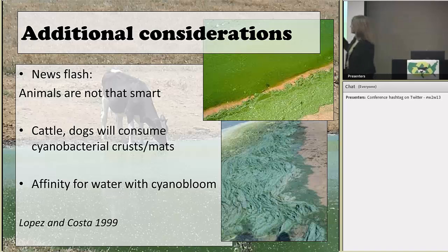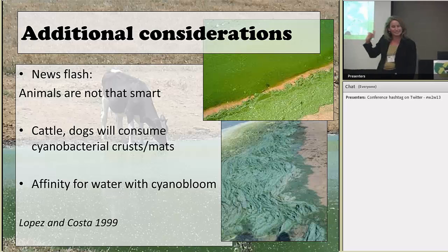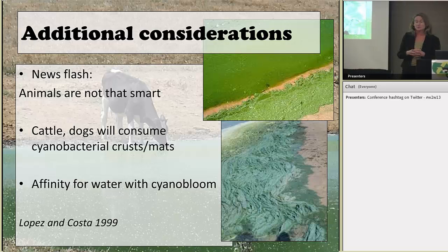Even though it might seem like cattle wouldn't want to drink water with toxic algae in it, they don't mind at all. In fact, dogs and cattle have both been shown to have almost an affinity for eating the scum on the edge of ponds — there must be something about it that tastes good to them. Some of California's health thresholds are actually set higher because they account for the fact that cattle and dogs are actively attracted to the scum, meaning they're consuming the highest concentration of toxin.